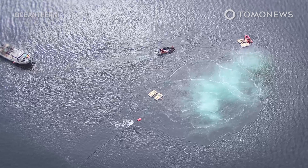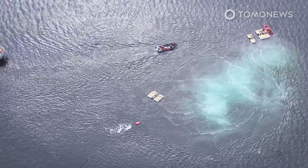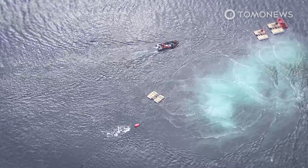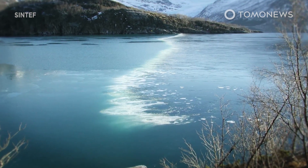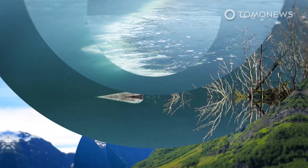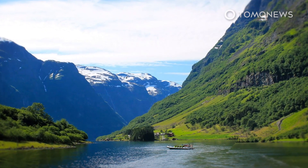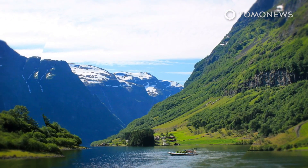Ocean Therm has already received some financial grants from the Norwegian government to run additional computer simulations while it looks for investors in the US. Ocean Therm's techniques have been used in Norway for decades to keep fjords free of ice, only in reverse. In Norway, the technique is used to push warmer, saltier water to the surface, where it mixes with cool fresh water from mountains and rivers.